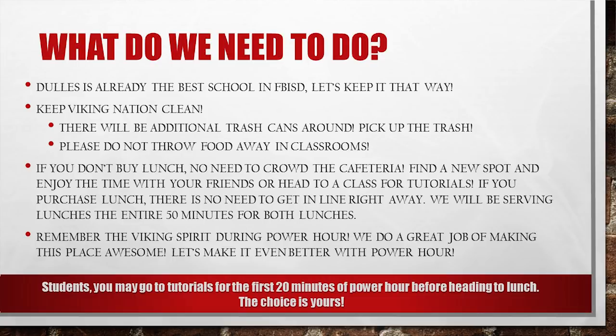If you do purchase lunch, there's also no need to head to the cafeteria right away. We will be serving lunches the entire 50 minutes for both lunches. Remember the Viking spirit during Power Hour — we do a great job of making this place awesome. Let's make it even better with Power Hour.